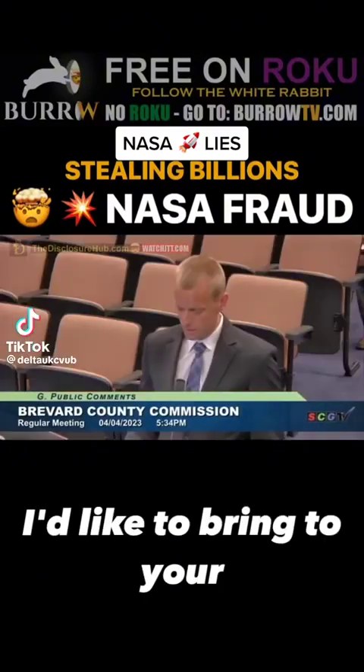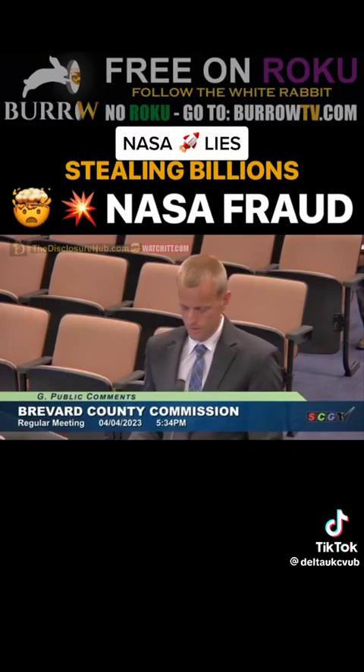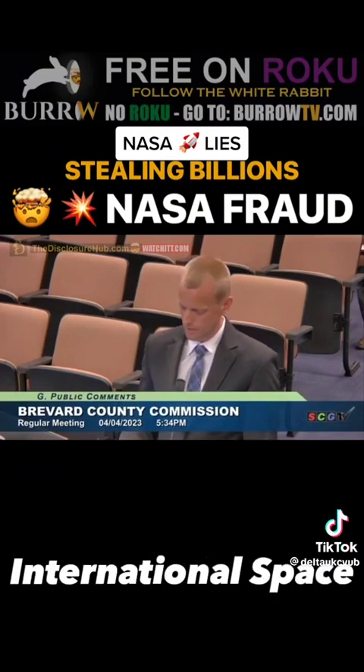Good afternoon, Commissioners. Today I'd like to bring to your attention a potential fraud on an enormous scale happening in your county. There's now clear evidence of NASA using numerous methods to grossly mislead the public about astronauts being on the International Space Station.